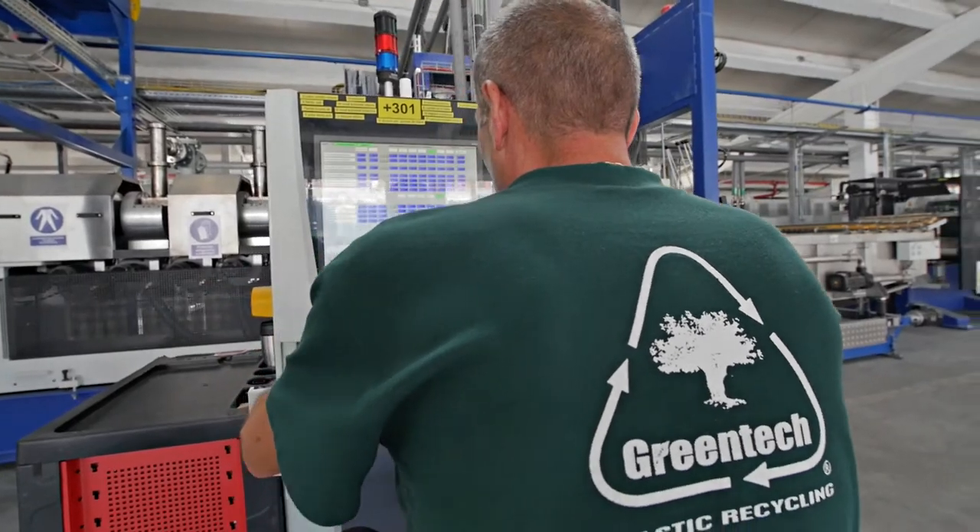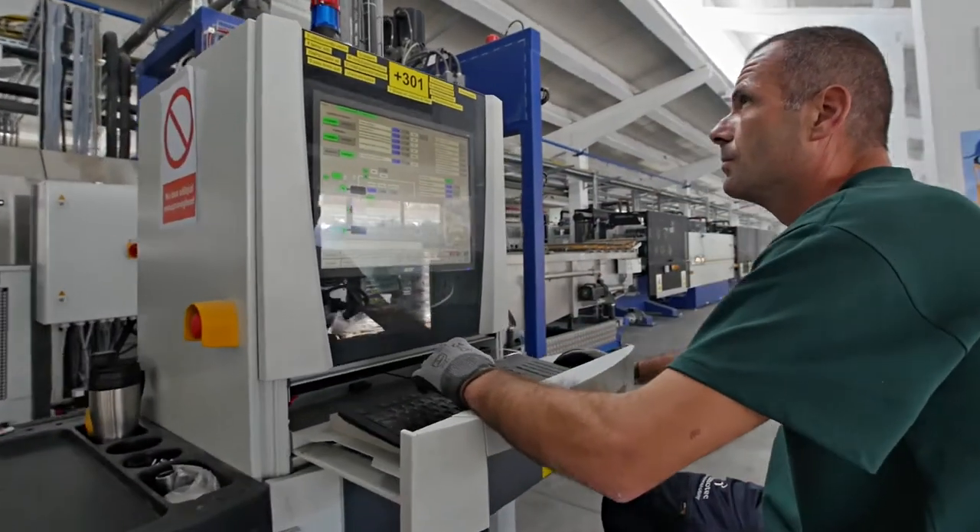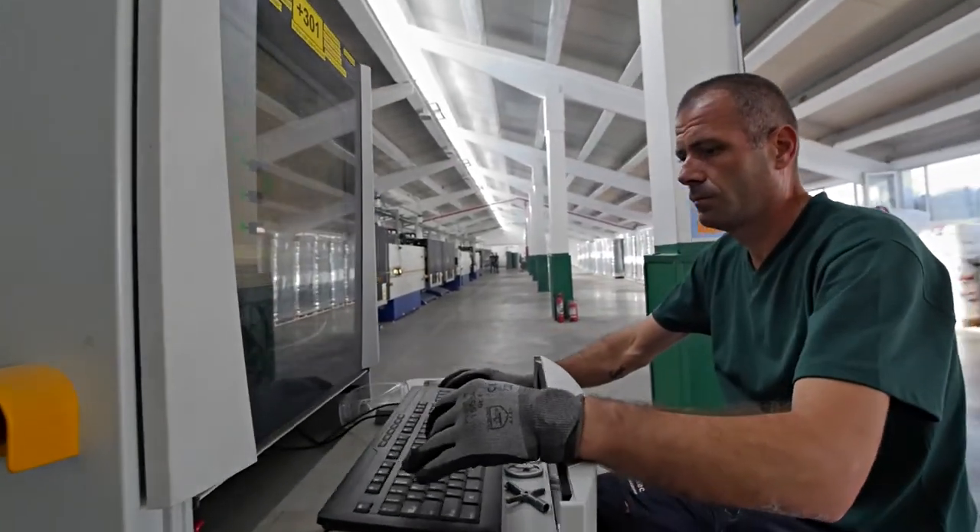Crystallised flakes are introduced into the extruders in order to be mixed together with additives, followed by melting, homogenising and moisture removal processes.